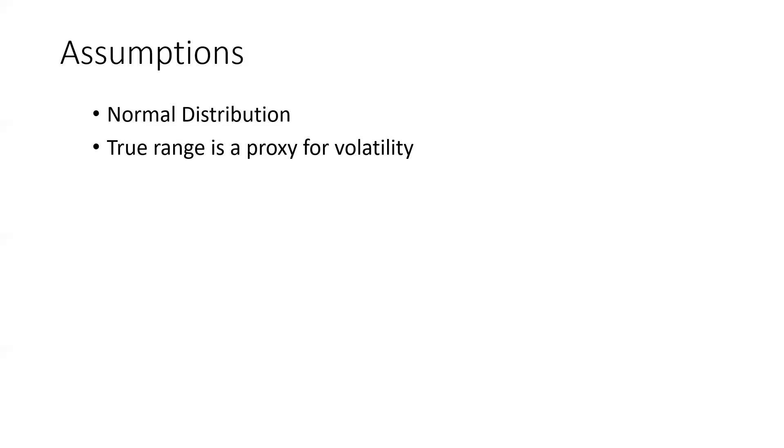We also have to have something that's a good proxy for volatility. When we started doing this originally, we were using the implied volatility of the front month contract of every single stock on every single exchange — that was just too much data to crunch every night. True range, it turns out, is a real good proxy for volatility because it considers the thing that we're actually looking at.